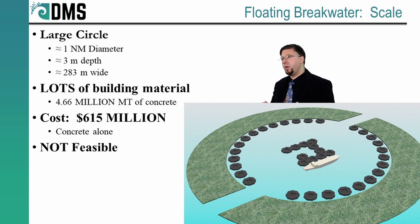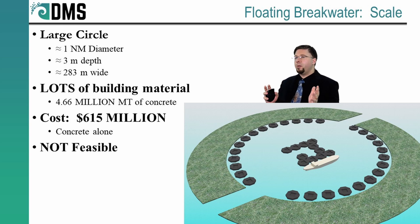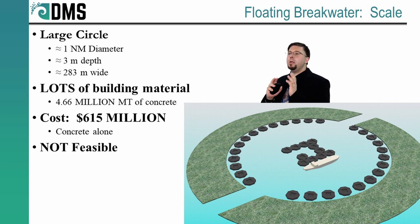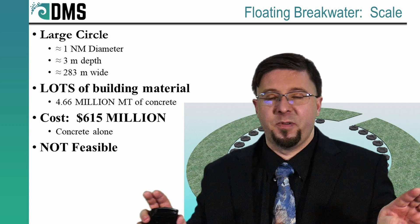Let's take a very simple, rudimentary example — assuming a large circle that needs to be protected, one nautical mile in diameter on the inside. We're going to make this a very shallow breakwater, only three meters deep, but 283 meters wide — a shallow, wide breakwater. If we built that out of concrete, we would need 4.6 million metric tons of concrete at a cost of $615 million. That's just not feasible — a ridiculously large amount of money just for the concrete. We haven't even counted in reinforcing rebar, labor, or rental of vessels to deploy all of this. We would actually be looking at a cost of billions of dollars total to build this breakwater. That's not happening — we need a better way.